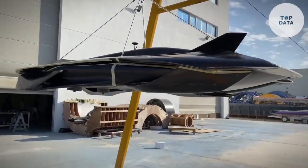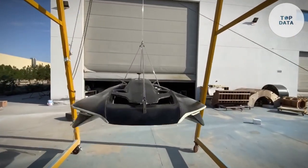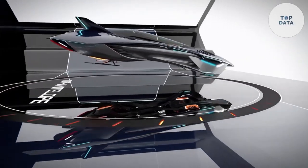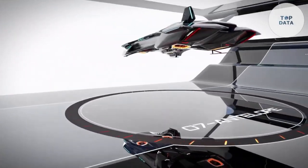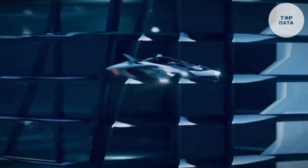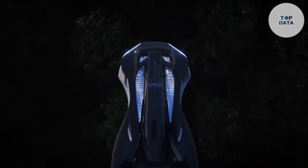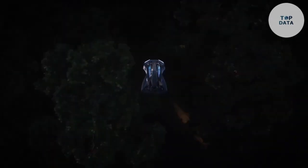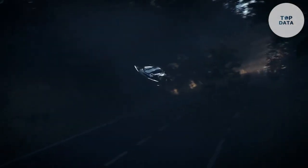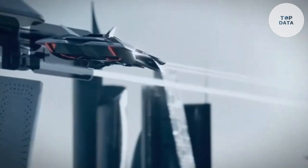One of the most impressive features of the Voler Antelope is its speed and agility. It can reach speeds of up to 300 miles per hour, making it one of the fastest UAM aircraft on the market. The aircraft's advanced flight controls and maneuverability allow it to navigate through complex urban environments with ease. The Voler Antelope is designed with safety as a top priority, incorporating redundant systems and advanced avionics. The aircraft also features a spacious and comfortable interior, providing a pleasant ride for passengers.